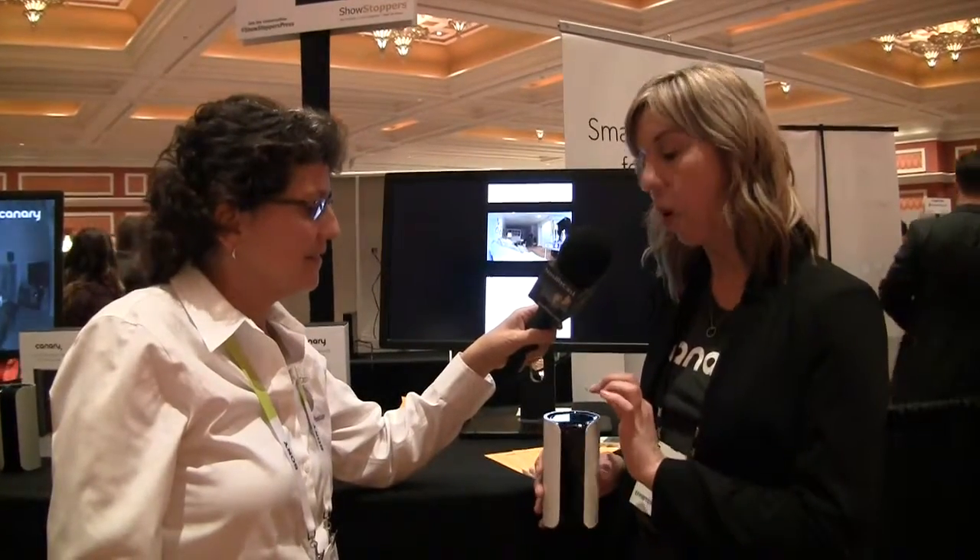So I'm here in Vegas, but in my apartment back in New York, if there's something going on that shouldn't be, it'll alert the police at my local precinct. We also have a 90-decibel siren — that's very loud — and you can activate that directly from your phone.